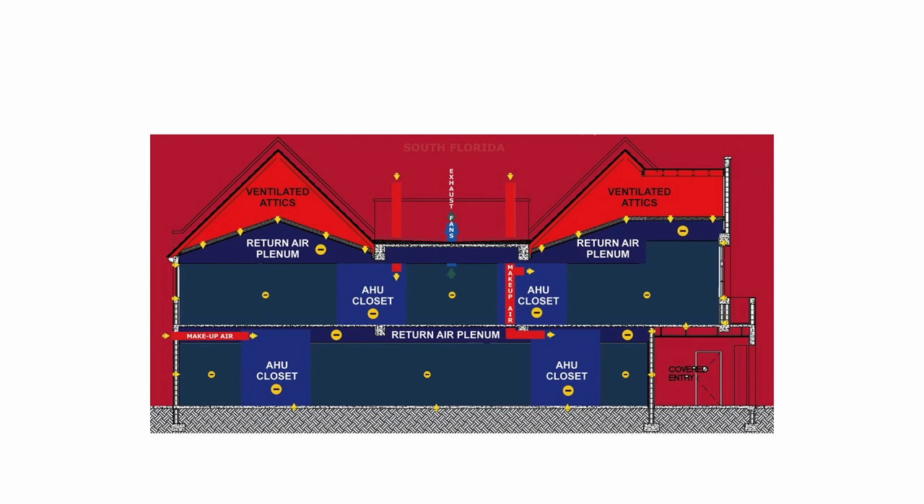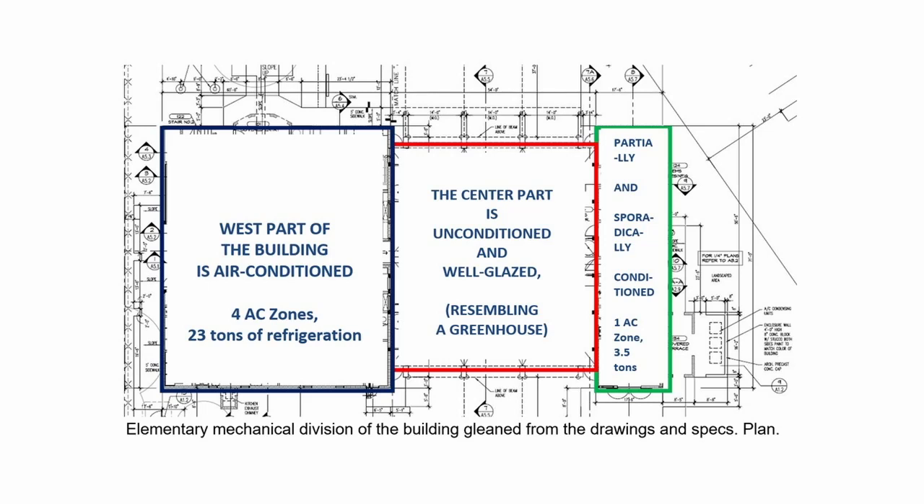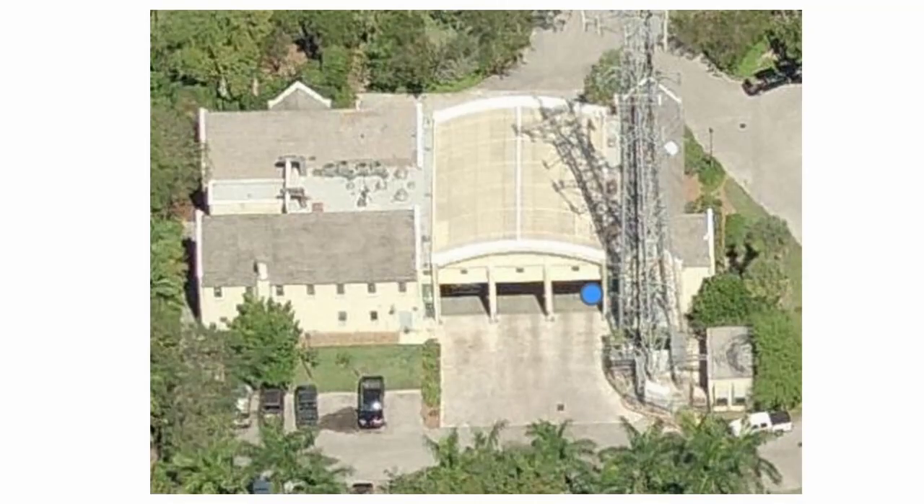This is one of those interesting cases where the building envelope, in a mechanical sense, can extend far beyond the building enclosure. Here is the general plan of the building with the indication of three different mechanical zones. It's a relatively small building, but imagining three-dimensional relationships and boundaries among different mechanical zones is quite an exercise.